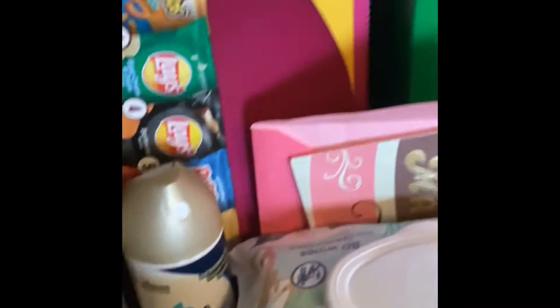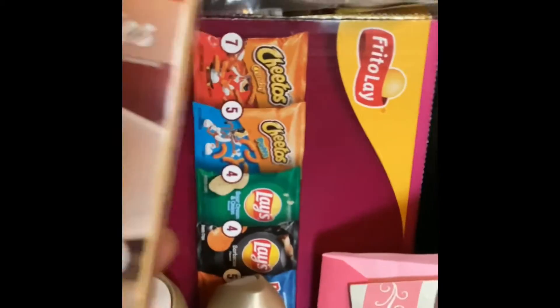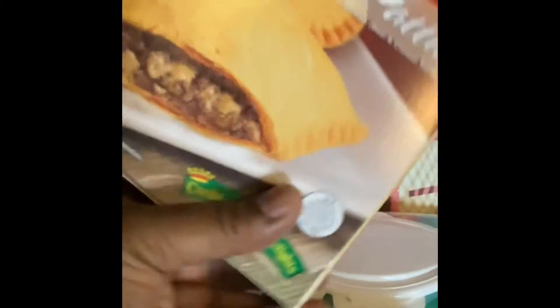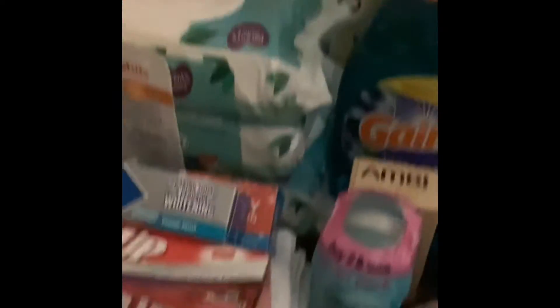Got a big box of chips for the kids, they got 42 in the box. And of course I got my beef cheese patties — y'all should try putting them in the microwave for two minutes. One pack of turkey bacon, one pack of chicken wings, and a case of spiked sodas, 24 in the box.